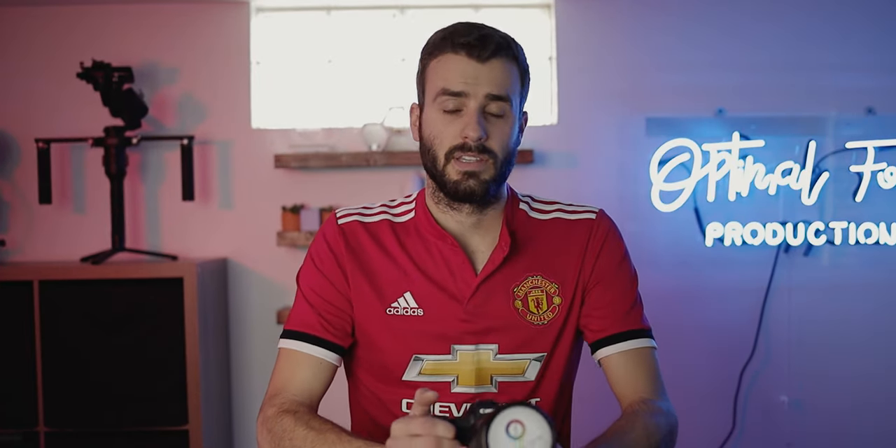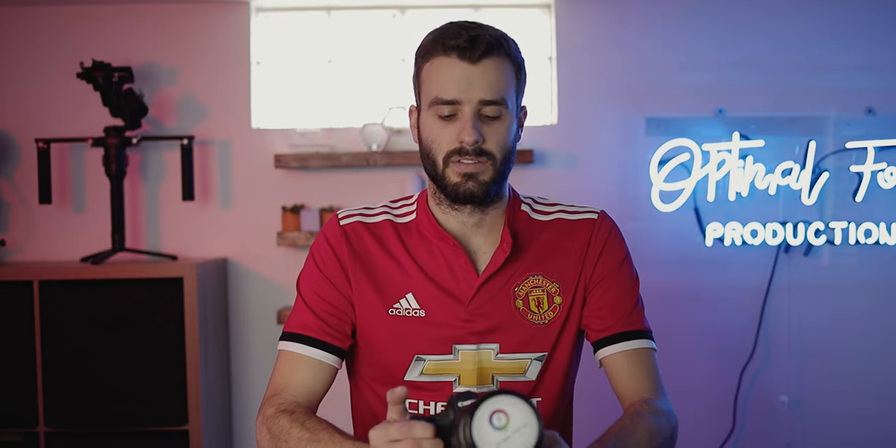One of the big myths that go around with these cameras is that Canon won't touch them — that's true and untrue, and I'll get into that. Gray market cameras aren't necessarily always a bad thing; you just have to look out for the bad signs. One of the biggest things when looking to buy a gray market camera is to watch out for sketchy dealers.